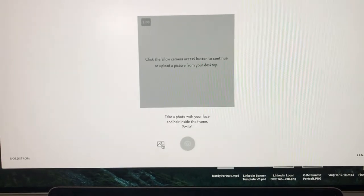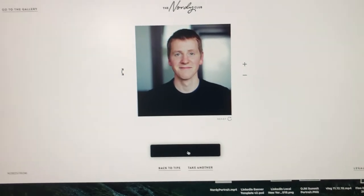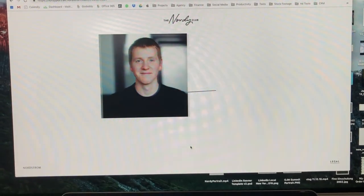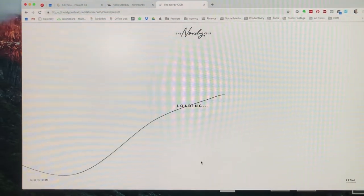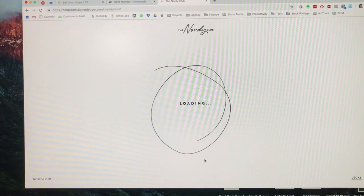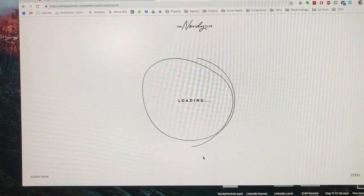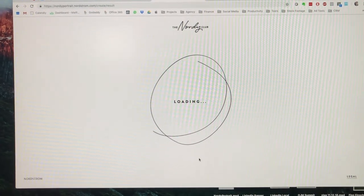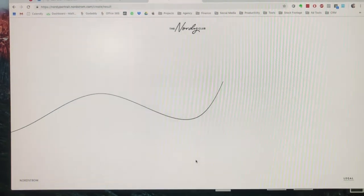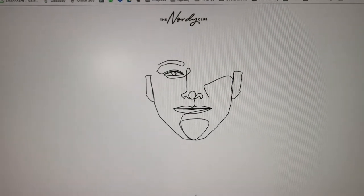I can't access the camera so I'm gonna upload a photo. I chose a picture, opted for no glasses, and then it started loading. The loading animation is really beautiful — usually when something's loading you're frustrated, but this one you actually just want to watch it. And then it's done — it's computer-generated and it draws me.